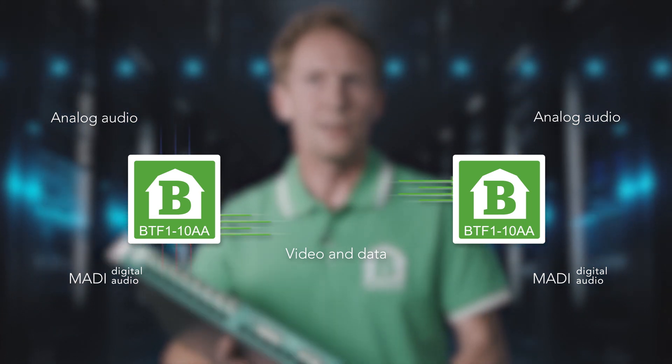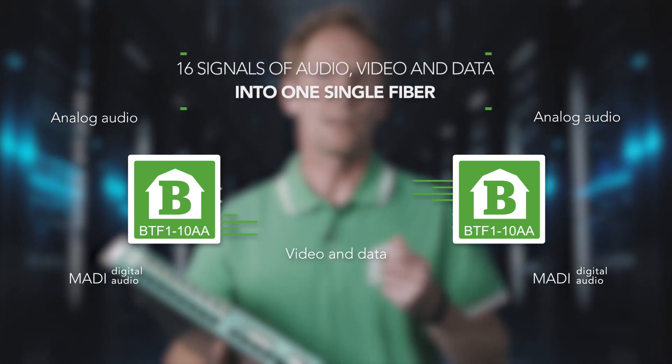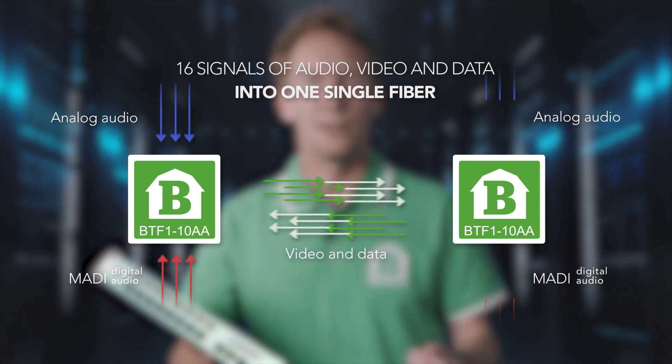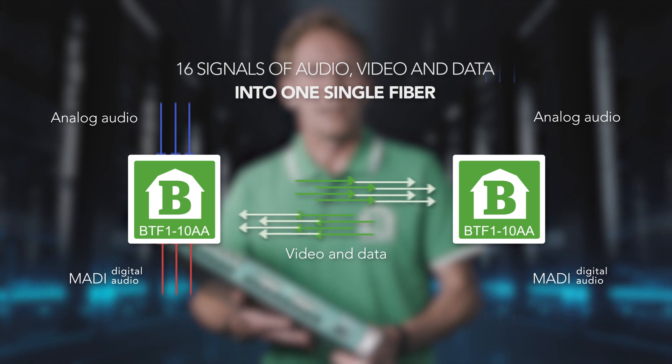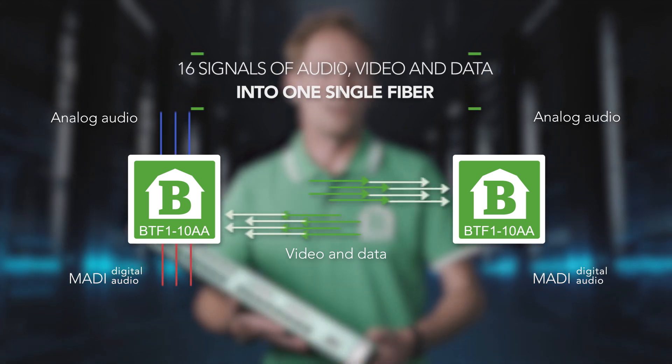The BTF1-10AA can be combined with BarnFind's other building blocks like optical multiplexers. In this way you can collect any mix of up to 16 signals of audio, video and data into one single fiber. In the other end you can use the exact same units to receive the signals.